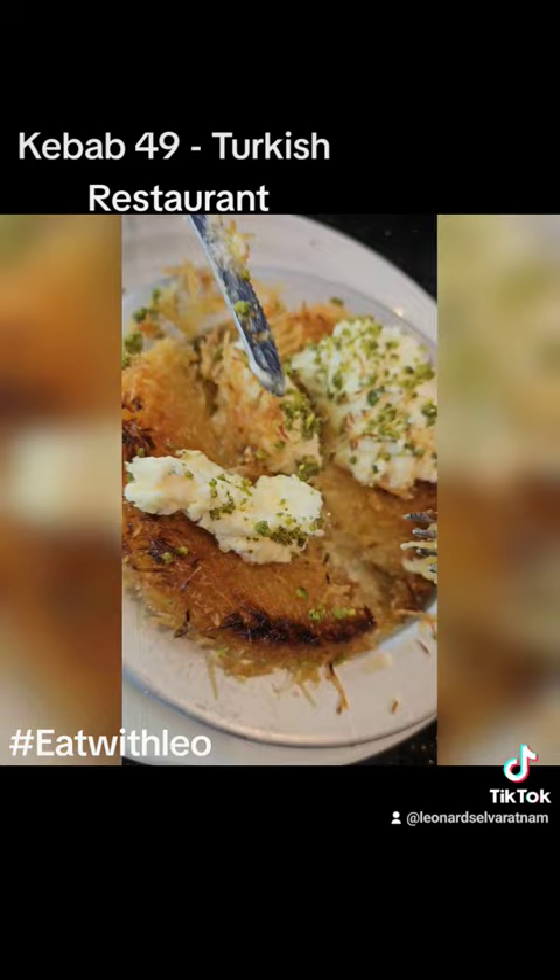Of course, you can't go without trying a Turkish coffee. We tried the Turkish coffee — it's just so good. It tastes really good: thick, nice, and rich.